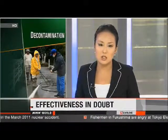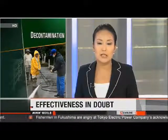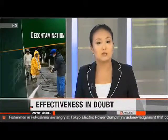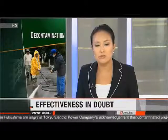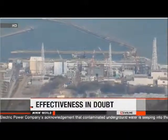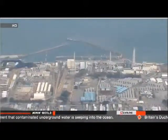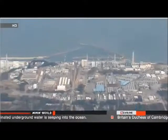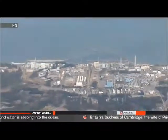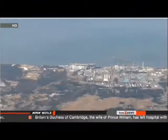Cleanup crews have years of work ahead of them, but even the decontamination carried out so far has been called into question. It's proceeding at a slow pace, and radiation levels still exceed safe levels in many areas. NHK examined 43 districts where cleanup crews have been working and compared data before and after decontamination. In 33 of those areas, radiation levels were still higher than 1 millisievert per year — the safety limit set by the government.